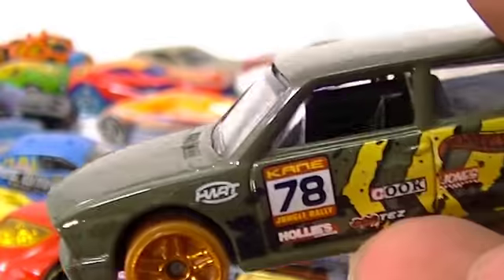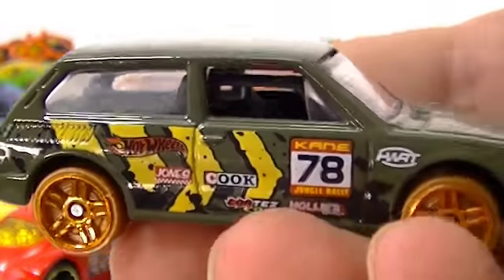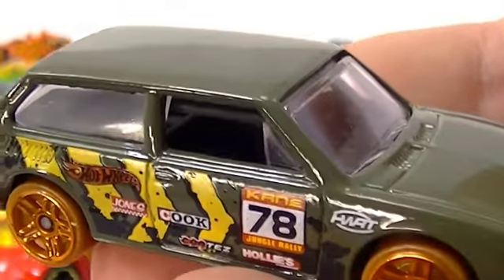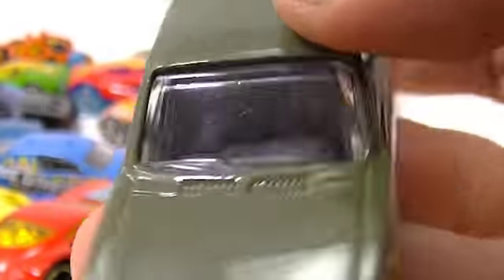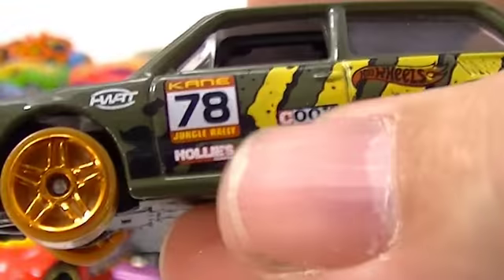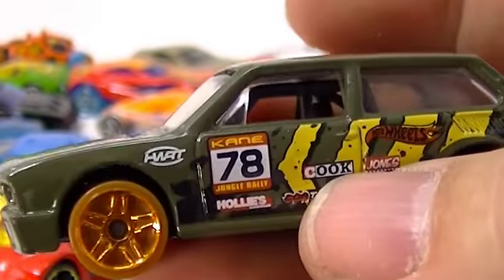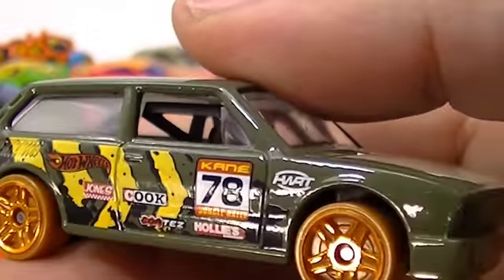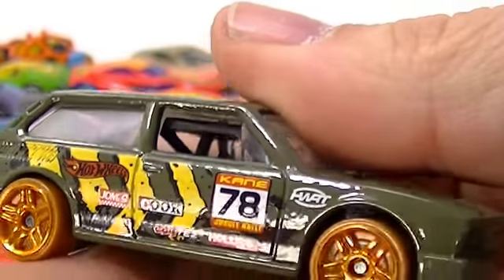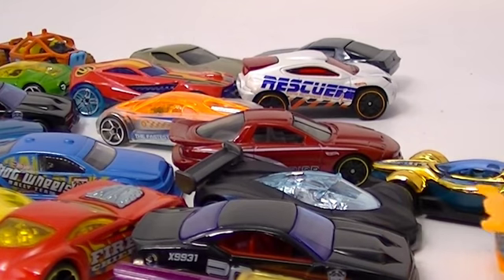Next, the Volkswagen Brasilia. This was from the Jungle Rally five-pack, and all of those had this kind of warning tape type design on them. It has gold or copper trimmed rims there - I don't know if that's showing up.